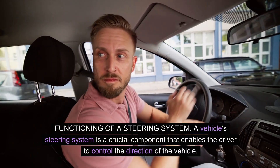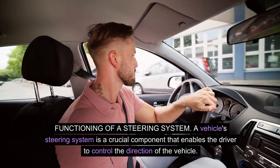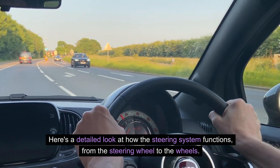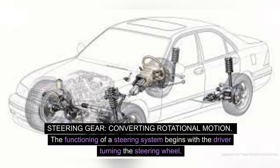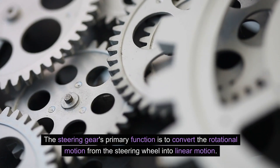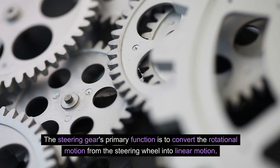Functioning of a steering system. A vehicle's steering system is a crucial component that enables the driver to control the direction of the vehicle. The functioning begins with the driver turning the steering wheel. This rotational motion is transferred to the steering gear, often in the form of a rack and pinion or recirculating ball mechanism. The steering gear's primary function is to convert the rotational motion from the steering wheel into linear motion.